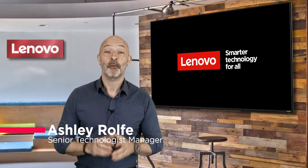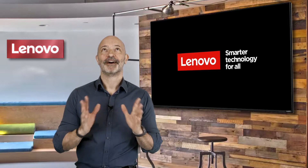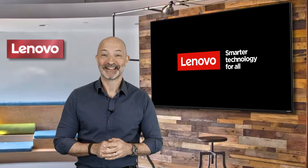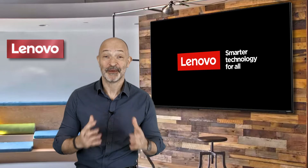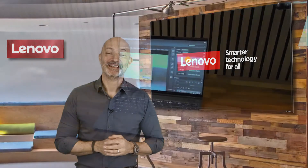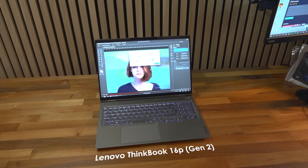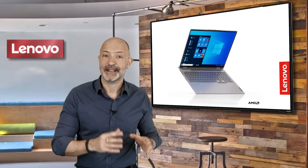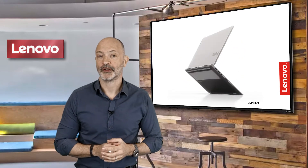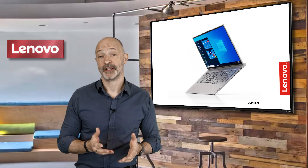Hi, my name is Ash and welcome to Lenovo Tech Talks. I've just got to say I love my job — I've just been sent a brand spanking new ThinkBook 16p and it's my new favorite laptop. At Lenovo we're constantly refining and improving our product range from generation to generation, but I see the 16p as a completely new laptop for us, addressing a really important market segment: creative professionals.